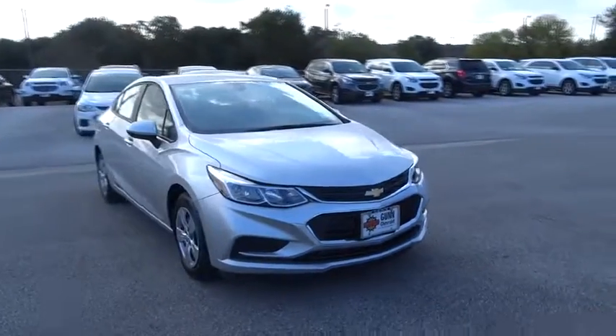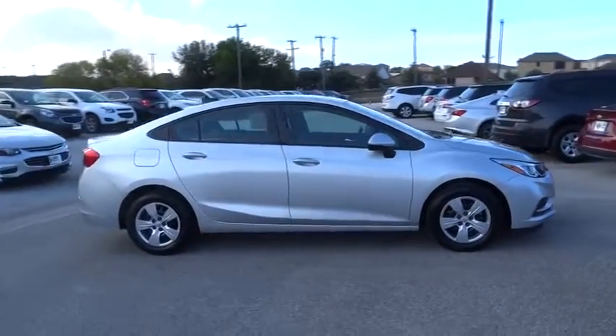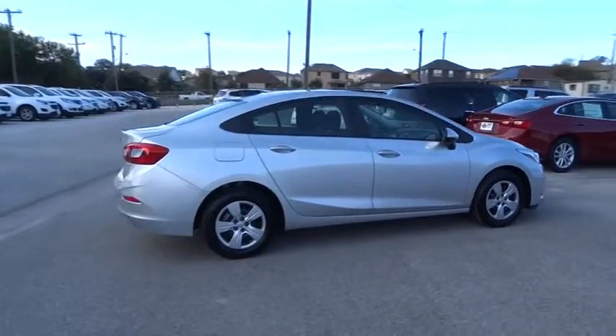The 2017 Chevy Cruze. The Cruze blueprint calls for more than you'd expect. Here are some of this vehicle's great options.